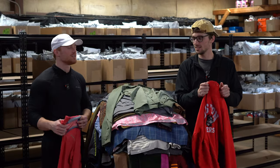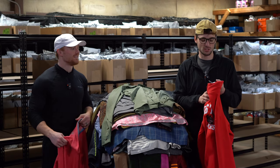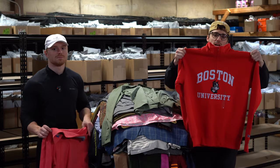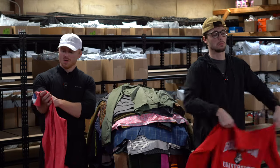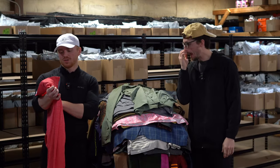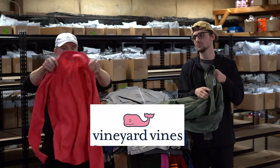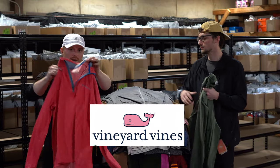First thing — Tony's got it. This is a Champion 1/4 zip Boston University sweatshirt. We have a Vineyard Vines On The Go San Katie quarter zip pullover, new without tags — this thing probably 45 bucks.